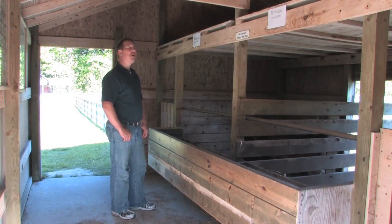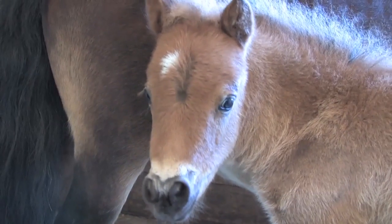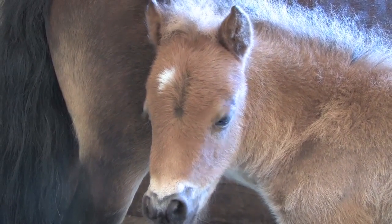Here we are in the little horse barn, looking at the little horses. Next, I met up with Elmer Tank, who manages the farm with his wife Shirley, to find out a little bit more about this fun place.